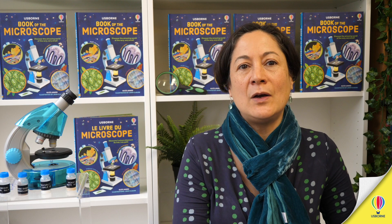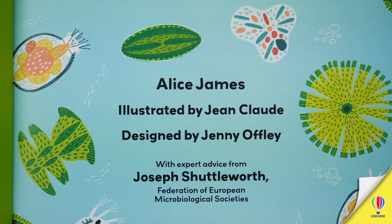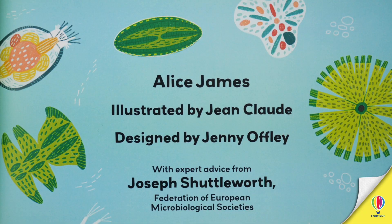Working with a very talented team: author Alice James is a biology graduate, and our expert consultant Joseph Shuttleworth works for the Federation of European Microbiological Societies.